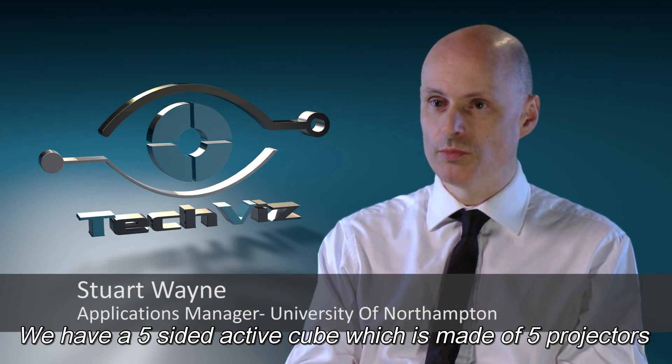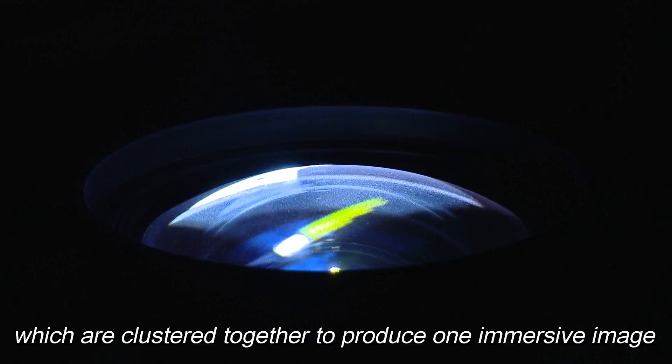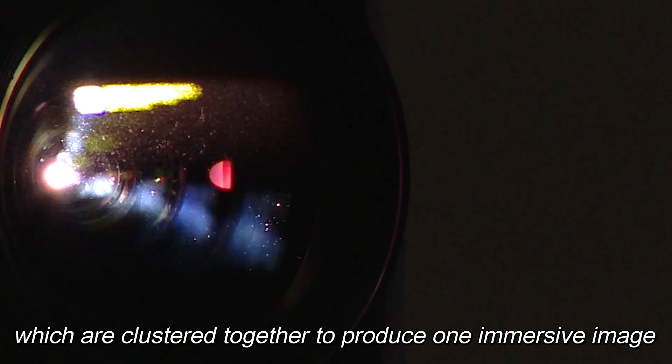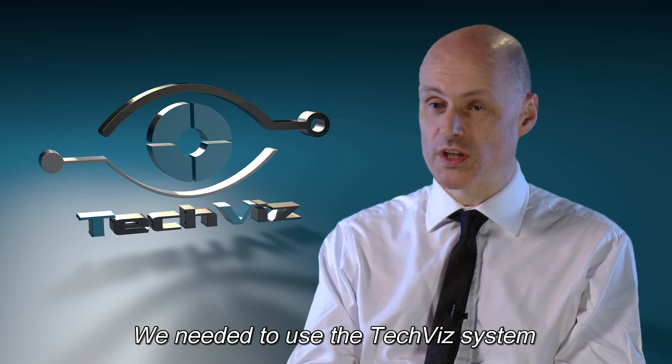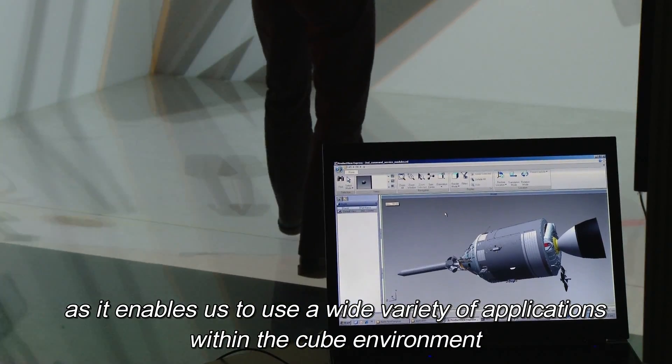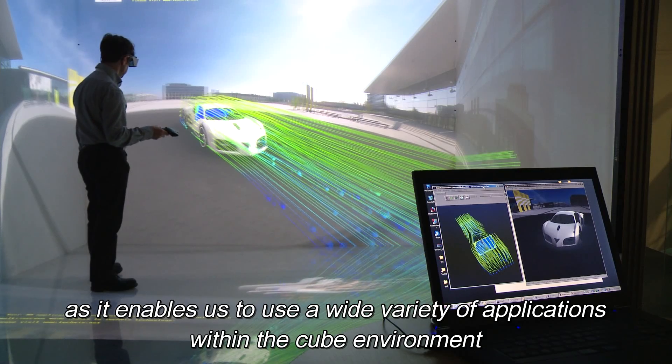We have a five-sided active cube which is made up of five projectors clustered together to produce one immersive image. We needed to use the TechViz system for this because it enabled us to use a wide variety of applications within the cube environment.